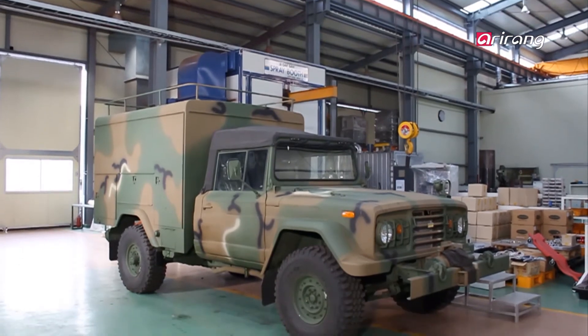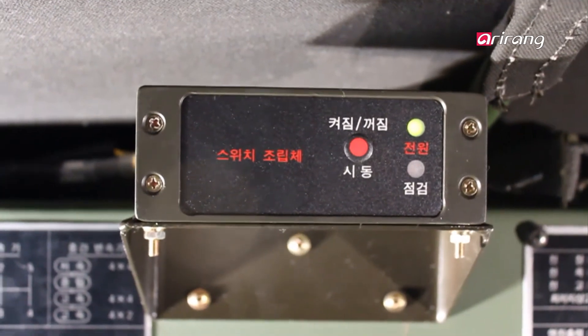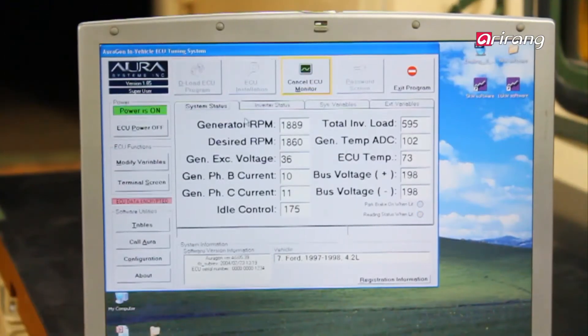Based on the efficient operation of these four components, the provision of stable and precise electricity is possible regardless of land, speed, and climate. The generator is also capable of using both AC and DC, and allows utilization of electricity through infinite speed change.